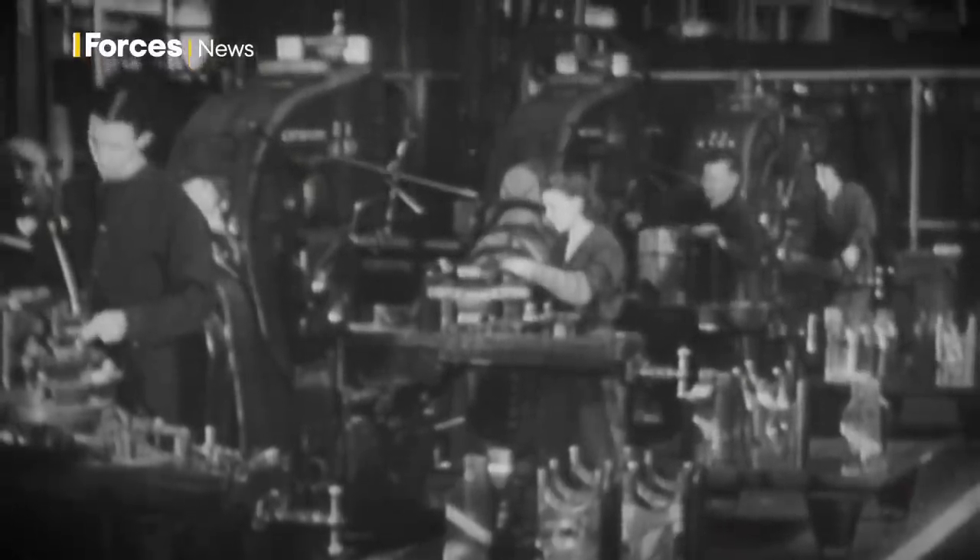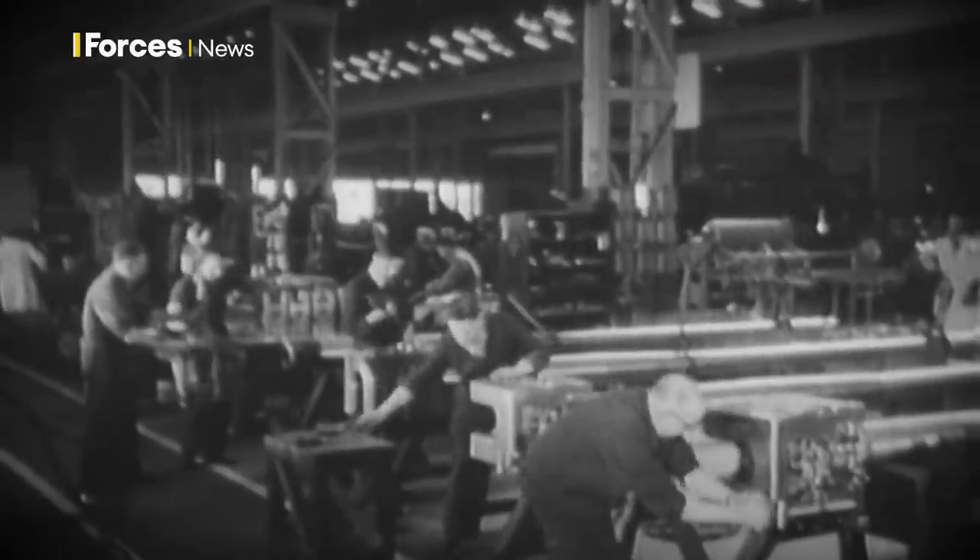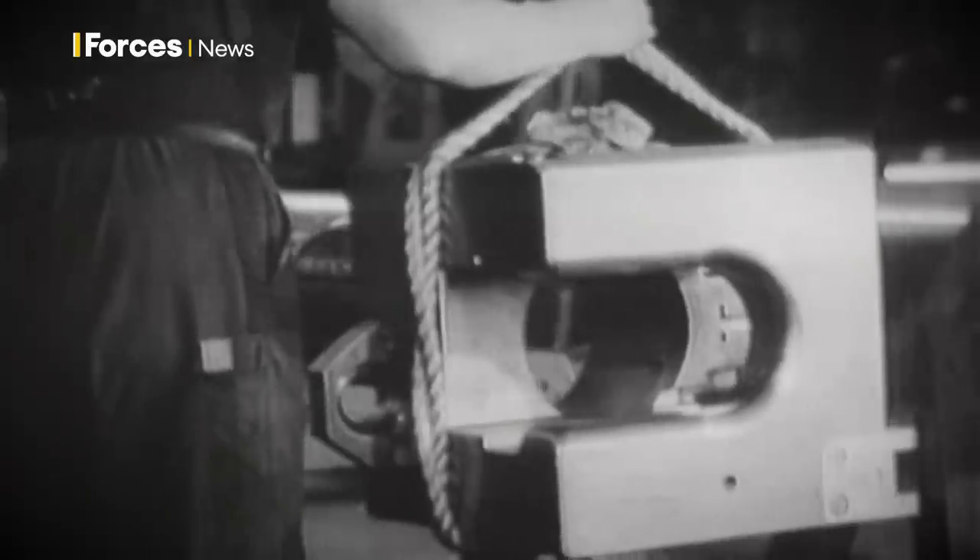The last touches are put to breach blocks, completing one more stage in supplying Britain's armed forces with weapons of the latest type. Thousands of workers at munitions factories across the country raced to produce parts for the war effort.